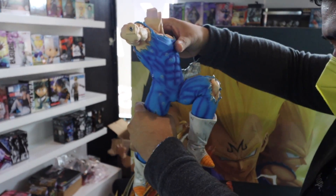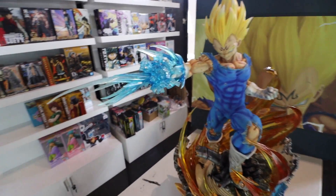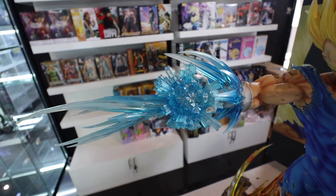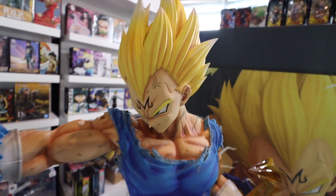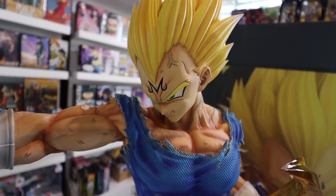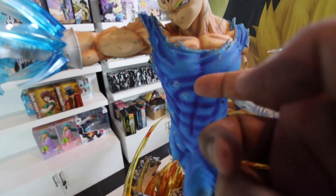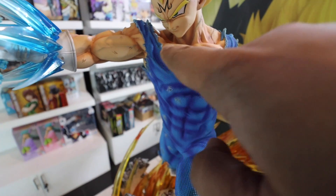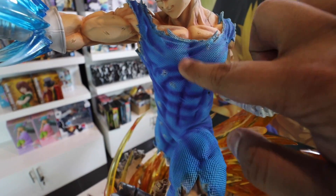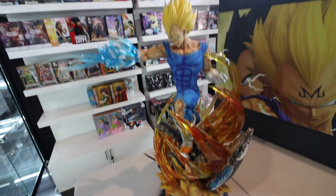So this is the statue na medyo partially built na. Makita niyo, meron siyang blast dito na umiilaw apparently. Ang aslan talaga nung head sculpture. There are actually three options - this one is with the Majin dun sa forehead niya, meron normal Saiyan, tapos may normal Super Saiyan. Yung maganda sa kanya, yung bodysuit niya textured siya - ang ganda lang talaga nung pakiramdam pag hinahawakan. Mas realistic tingnan versus the other.